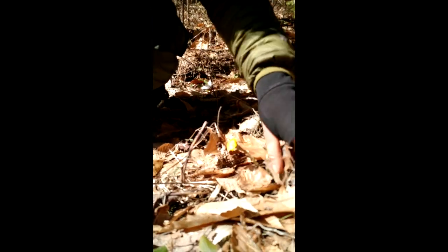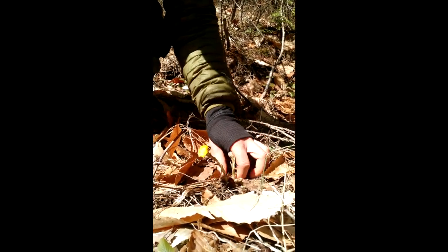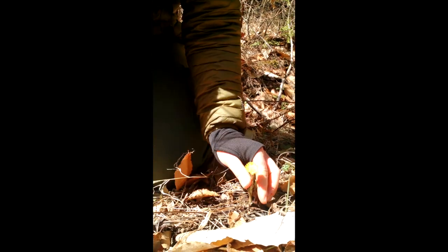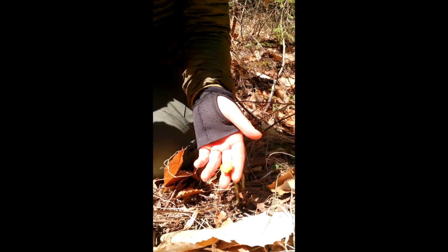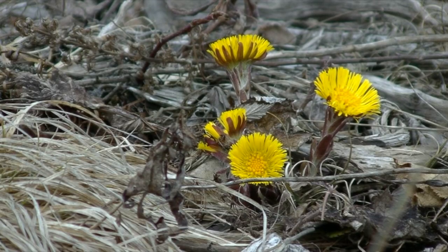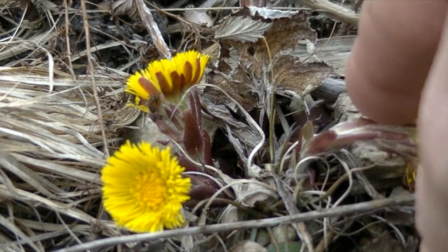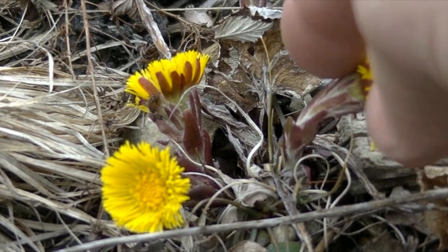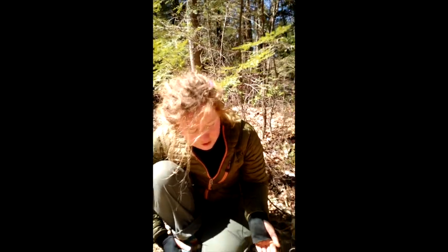Coltsfoot flower is pretty unique, but to the untrained eye it can definitely be mistaken for a dandelion flower. The flower is a nice bright yellow with two distinct areas: an outer band of petals and then a distinct line where the inner petals start, which are a nice golden yellow. The stalk is very meaty and fleshy with reddish bracts growing all the way up along its length, whereas dandelion flowers have a very smooth stalk.